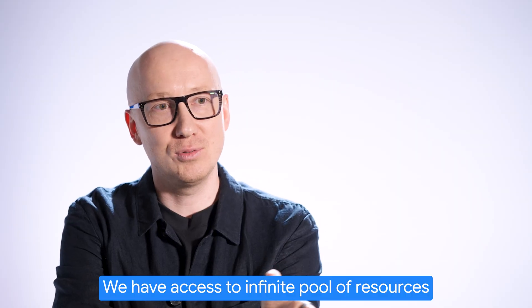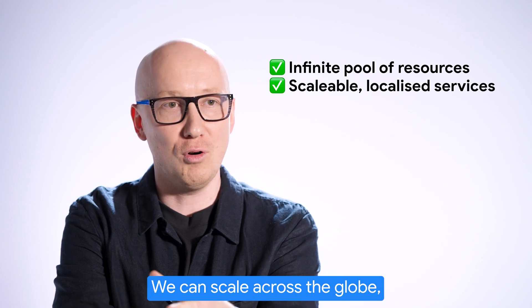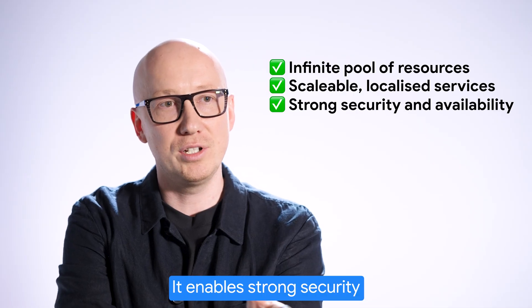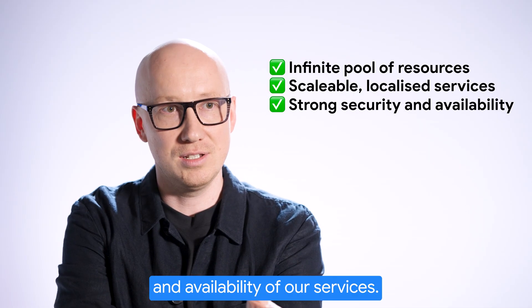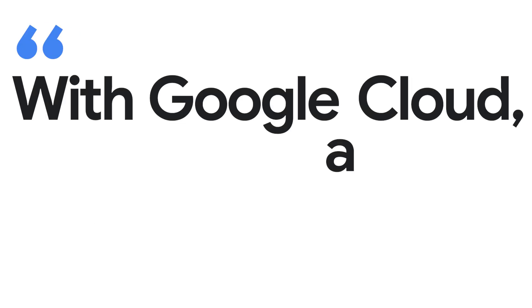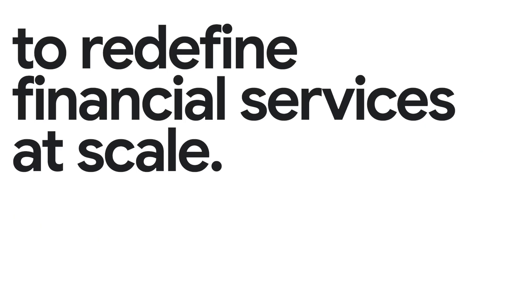We have access to an infinite pool of resources. We can scale across the globe and localize certain components. It enables strong security and availability of our services — that's possible only because of the Google Cloud computing power. With Google Cloud, Revolut has a new way to redefine financial services at scale.